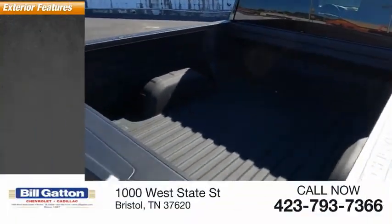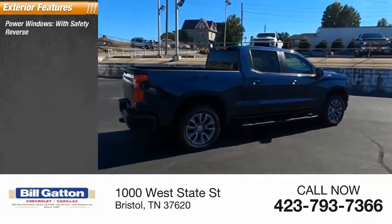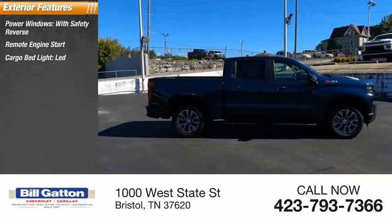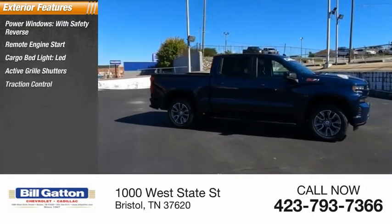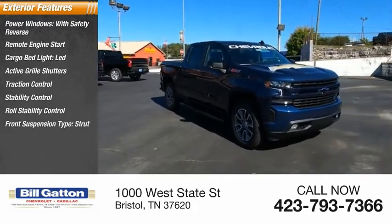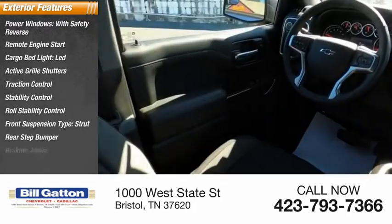Here are some of this vehicle's great options: power windows with safety reverse, remote engine start, cargo bed light LED, active grille shutters, traction control, stability control, roll stability control, front suspension type strut, rear step bumper, and braking assist.